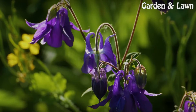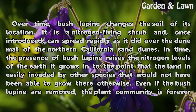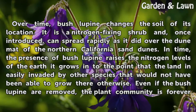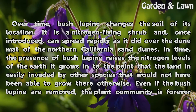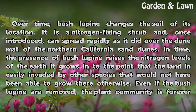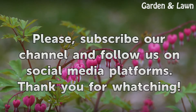Impact: Over time, bush lupine changes the soil of its location. It is a nitrogen-fixing shrub and, once introduced, can spread rapidly, as it did over the dune mat of the Northern California sand dunes. In time, the presence of bush lupine raises the nitrogen levels of the earth it grows in to the point that the land is easily invaded by other species that would not have been able to grow there otherwise. Even if the bush lupine is removed, the plant community is forever changed.